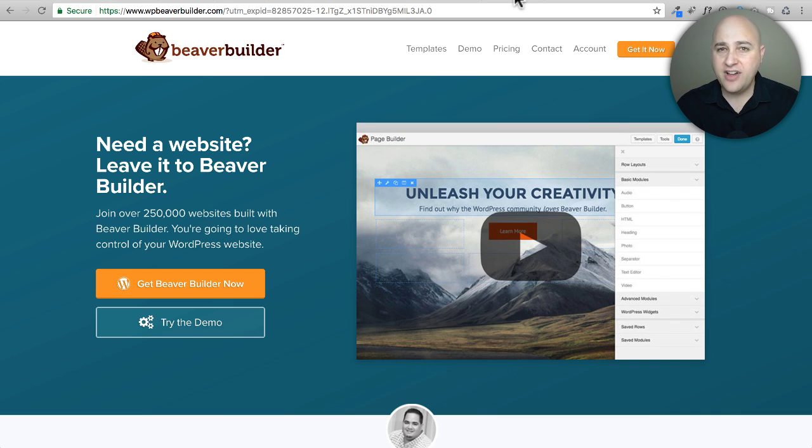If you ask me, Beaver Themer is going to make it so that if you went with Beaver Builder and the Beaver Builder theme, you literally don't need to use another theme for the entire life of your website. This new plugin unlocks every area of your website to be designed with Beaver Builder.